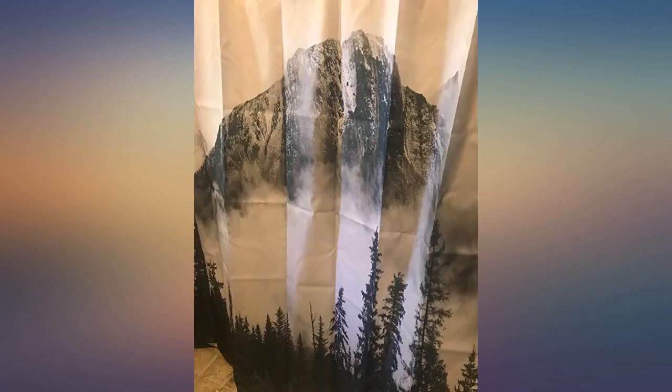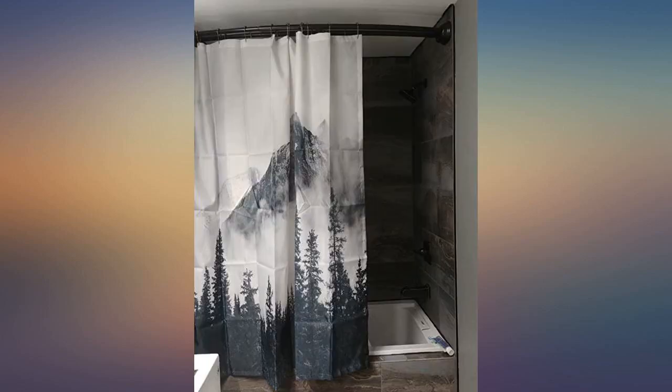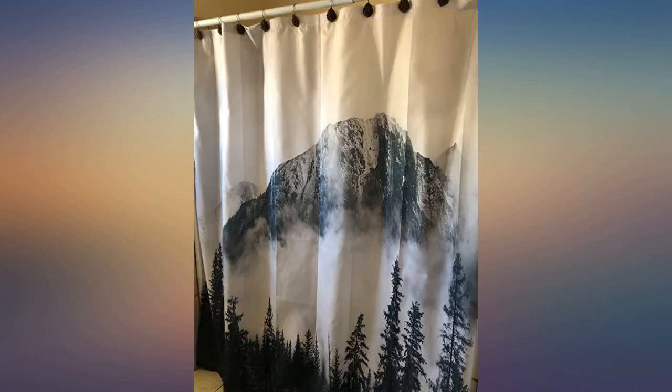This shower curtain design was such a surprise to find. It goes well with the pictures of mountains I have in my bathroom, and it also serves its actual purpose quite well. No complaints, would recommend.